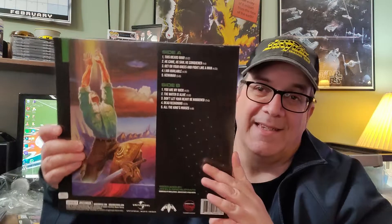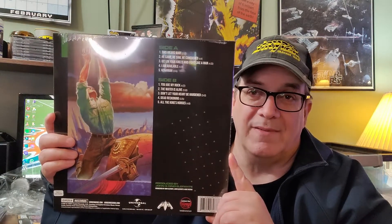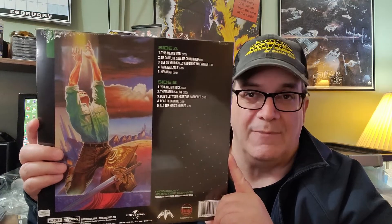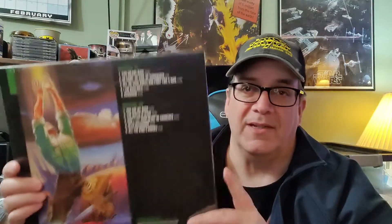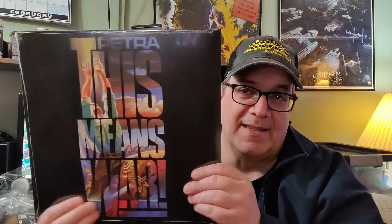So, how about that? If you were never a Petra fan, you might not understand. But having listened to their music for so many years and seeing these albums redone and done this well — you'll have to excuse me if I'm geeking out a little bit over them. Having a vinyl copy of 'This Means War' is just so cool.